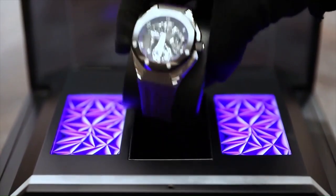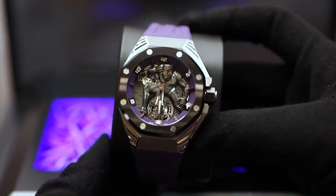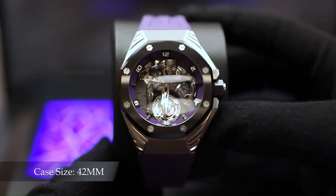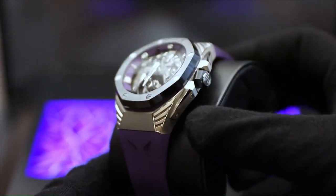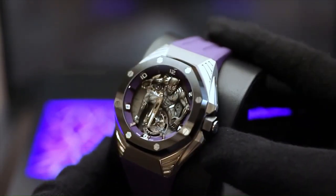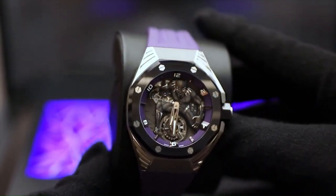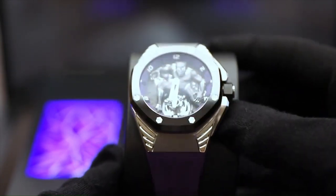But before we jump into that, let's take a moment to appreciate their previous masterpiece, the Black Panther watch released in 2021. Back in 2021, Audemars Piguet joined forces with Marvel to pay tribute to the iconic superhero, Black Panther. This extraordinary timepiece captured the essence of the character, both in its design and the craftsmanship behind it. The watch showcased the boldness, strength, and elegance synonymous with the Black Panther himself.